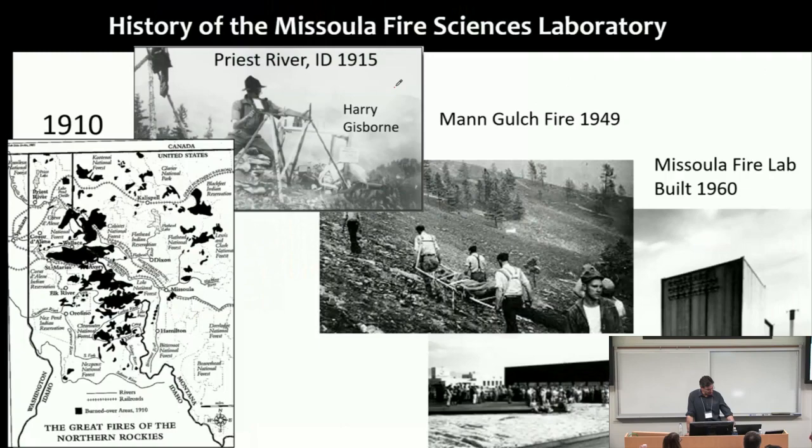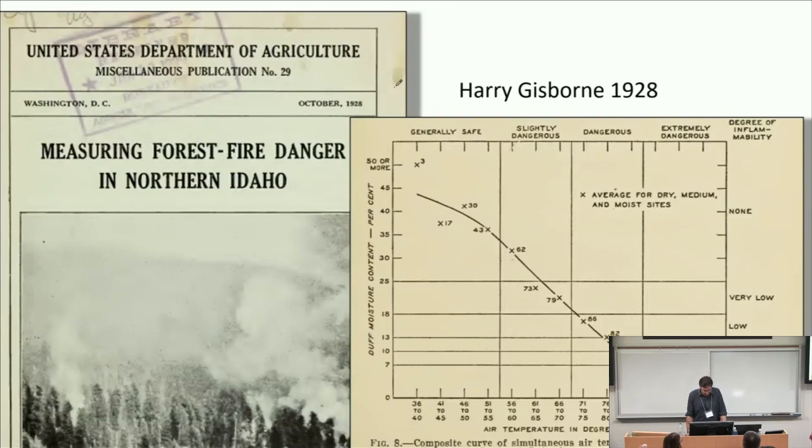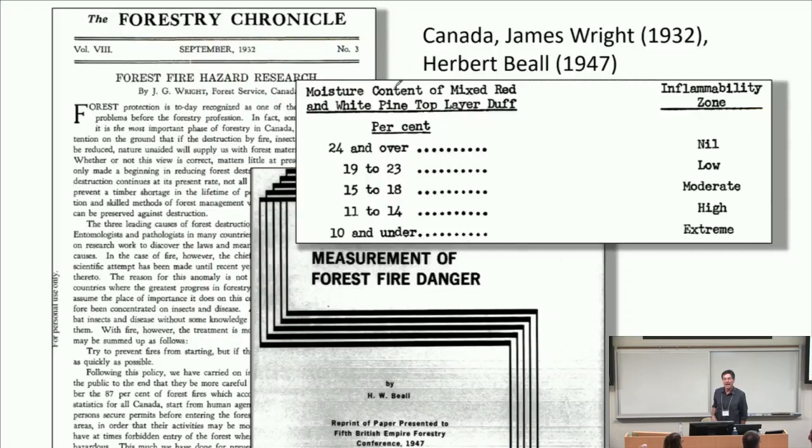We've had the lab since 1960. We have a wind tunnel, burn chambers, and do a lot of basic fire research. Harry Gisborne was working out of Missoula to develop fire danger rating. In 1928 he published a report measuring forest fire danger in northern Idaho — that's almost 100 years ago. You can see a result showing duff moisture content on the y-axis as a function of air temperature, with qualitative categories ranging from generally safe to extremely dangerous. In Canada, similar efforts were going on contemporaneously: James Wright and Herbert Beale were developing relationships between moisture content of forest fuels and weather, which is still the foundation of the Canadian Fire Weather Index today.